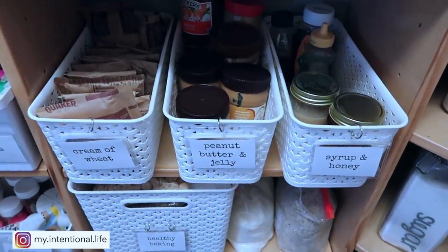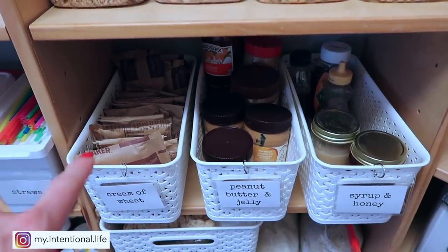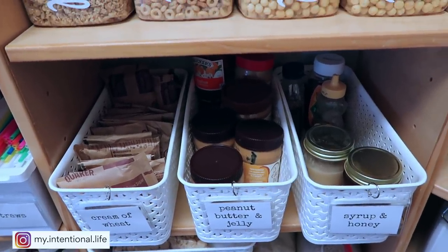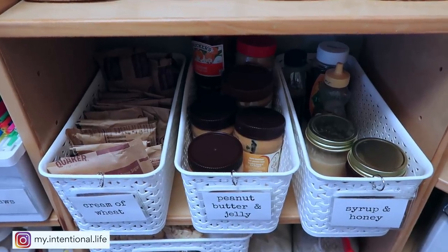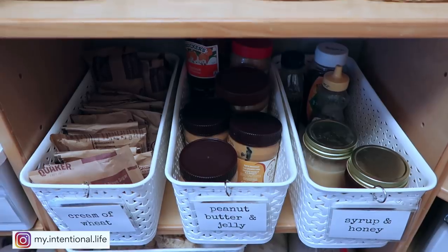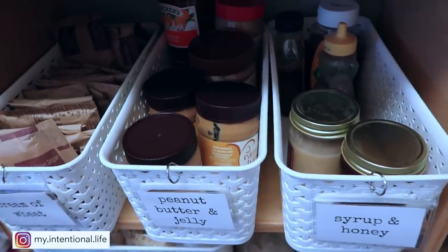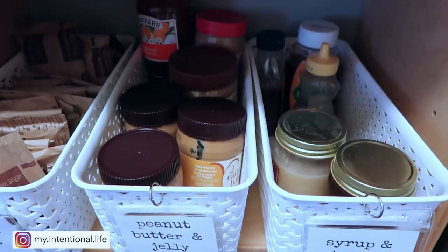Down underneath that I've got cream of wheat and oatmeal right here. I have peanut butter and jelly, and some might say, holy cow, you have a ton of peanut butter. I do because I'm going to make homemade granola bars and I need a lot of peanut butter — normally I don't have quite that stockpile. And then next to it is where I keep my syrup and honey. That just keeps everything contained in its own compartment, and I like the fact that if any of these were to spill or leak, it's not just all over my shelving getting sticky and gross.